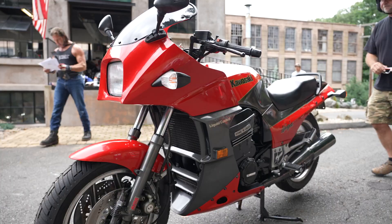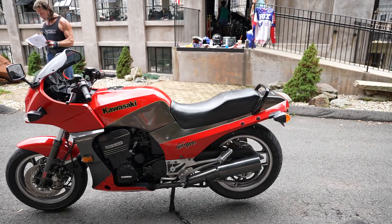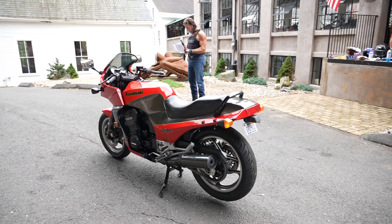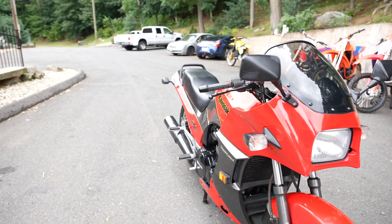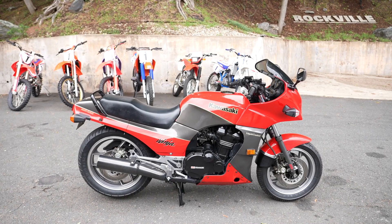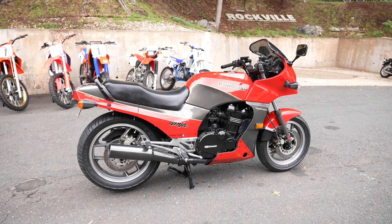The GPZ 1000RX was going to be the replacement for the 900R in '86, but the Ninja 900 continued alongside the GPZ 1000. In 1988 the GPZ 1000 was replaced by the ZX-10, yet still the GPZ 900 remained. It lost its flagship status in 1990 but continued with revisions to the fork, wheels, brakes, and airbox until 1993 in Europe. It was only sold in the USA in '84, '85, and '86 but continued until 2003 in Japan because it was such a fantastic machine.